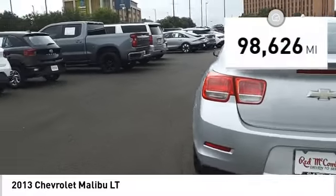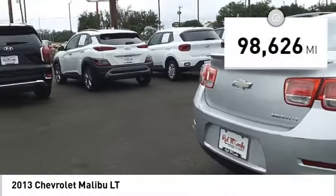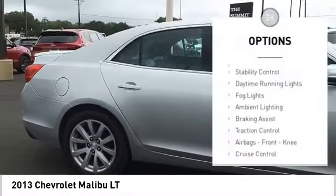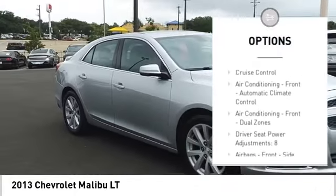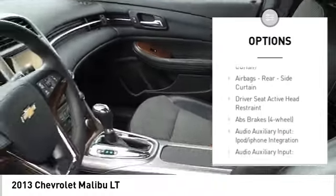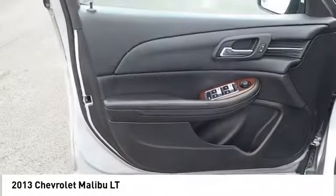This vehicle has less than 100,000 miles. Here are some of this vehicle's great options: electronic parking brake, remote engine start, stability control, daytime running lights, fog lights, ambient lighting, braking assist, traction control, airbags, front knee airbag, and cruise control.